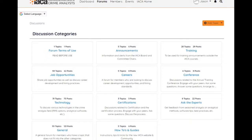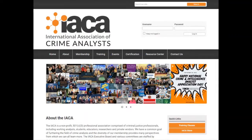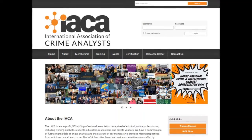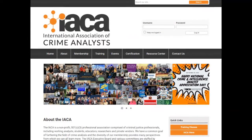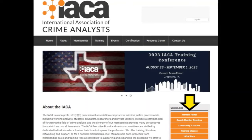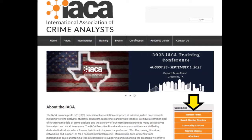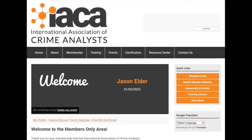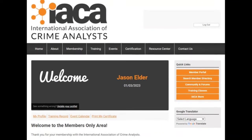What I would really promote is the community and forums. That social media platform aspect is what community is — it's almost like a little website within our website. The forums are within community. One of the most important things for IACA members to know is that you have to log into the website and click on the quick links on the right-hand side of the page — it's orange, you can't miss it — Community and Forums.